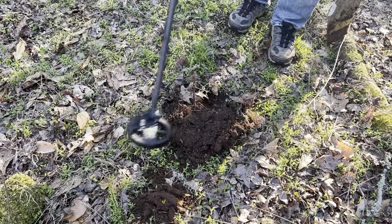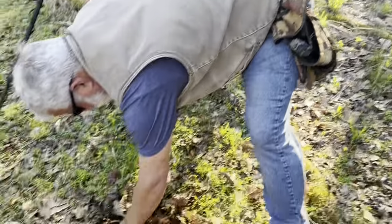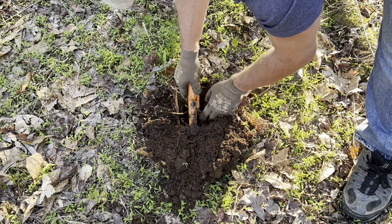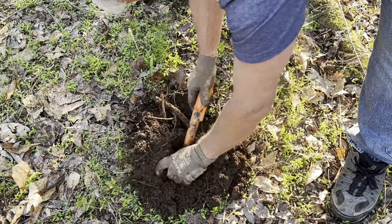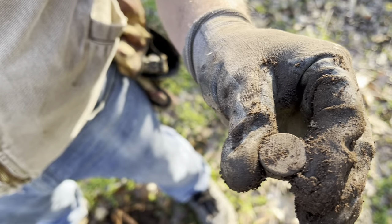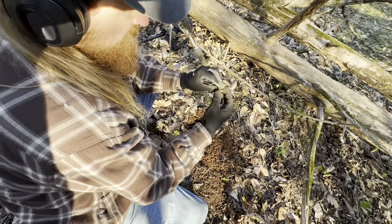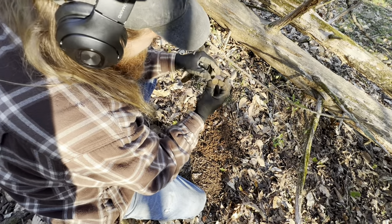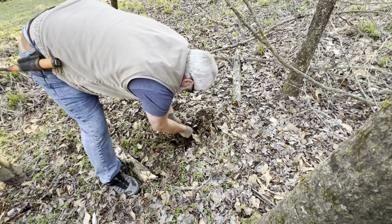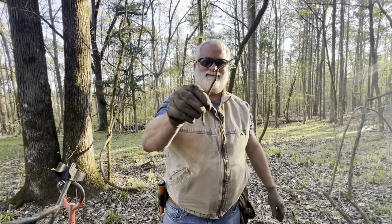Very much like a head stamp signal. Let's see what it is. It's getting quiet because of that root. Head stamp - it's a head stamp, probably a hundred years old. It's an old one though. I've got enough of it to have it mounted. Reliving history one old wiry thing at a time.